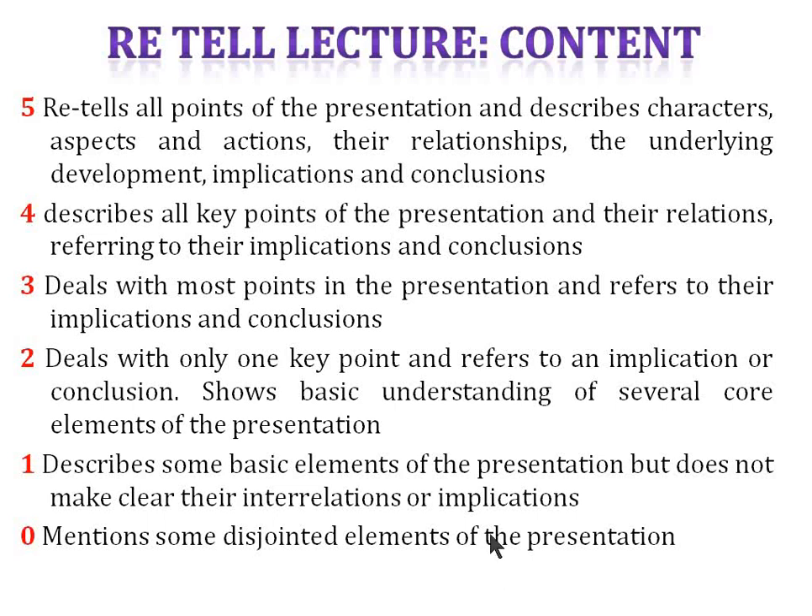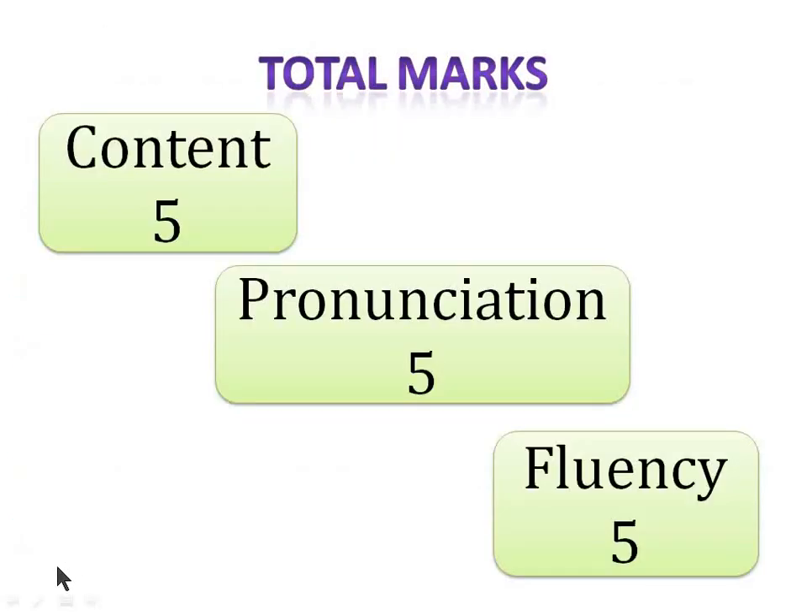So technically this sounds complex, but believe me, if you have mentioned all the points the speaker made and give a short and sweet conclusion at the end, you will get more marks in the content section. And this is how total marks are awarded: 5 marks for content, 5 for pronunciation, and 5 for fluency.